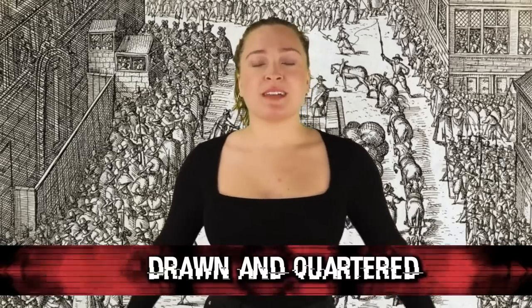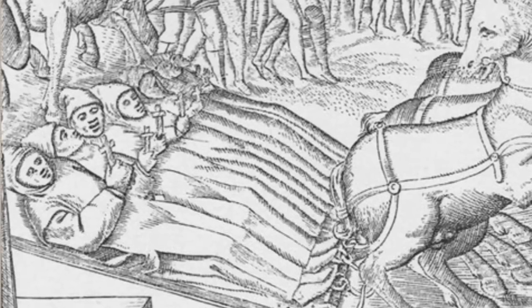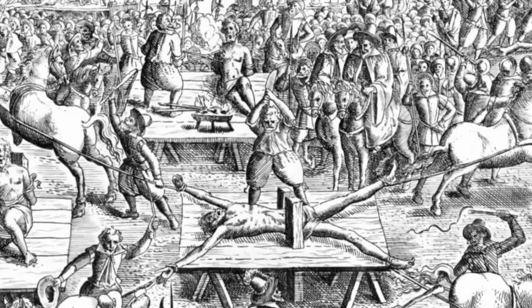In our number 2 spot today, we have Drawn and Quartered — the statutory penalty for men convicted of high treason in the Kingdom of England from 1352. The convicted would be secured to a wooden panel and drawn by horse to the place of execution, where they would be hanged almost to the point of death, then emasculated, disemboweled, beheaded, and chopped into four pieces. The pieces would then be displayed in prominent places across the country.